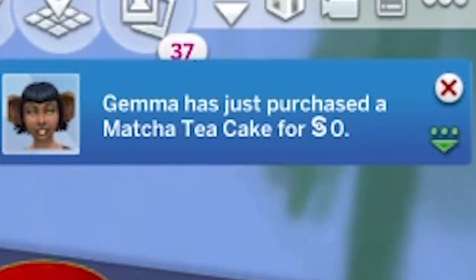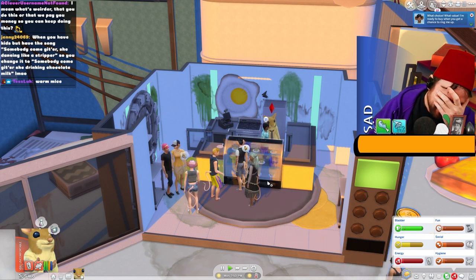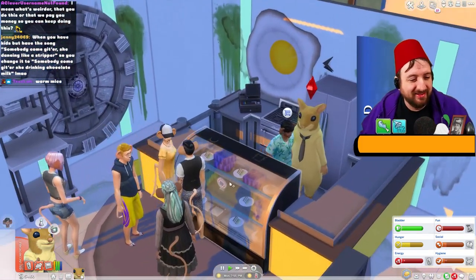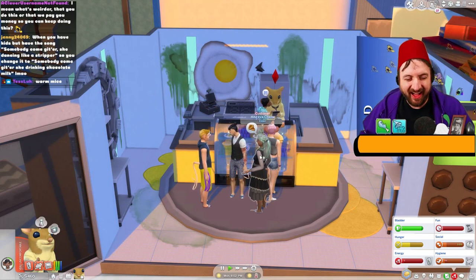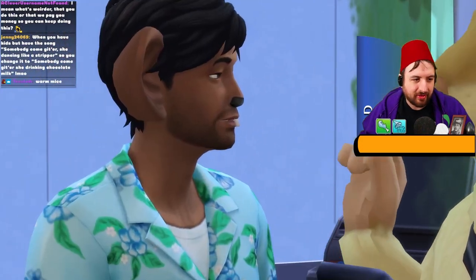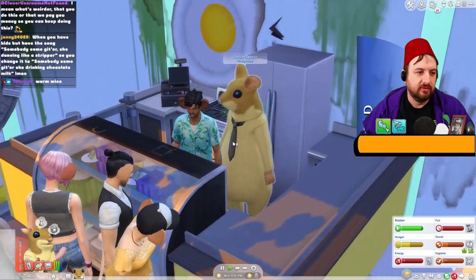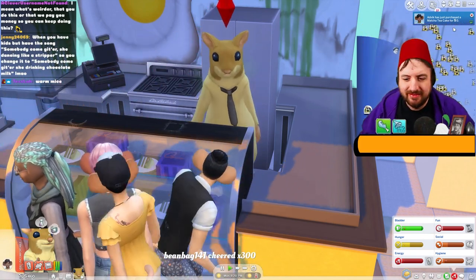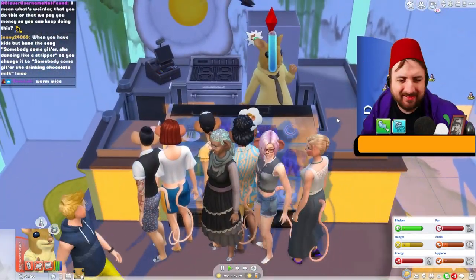We made zero simoleons. Zero simoleons! What did you buy exactly? You bought a piece of cake - it was zero simoleons. I did all that for zero simoleons. How much is it? It's free? How much do I owe you? Nothing. How much is it gonna be? Zero dollars. I spent 40 dollars on the cake!